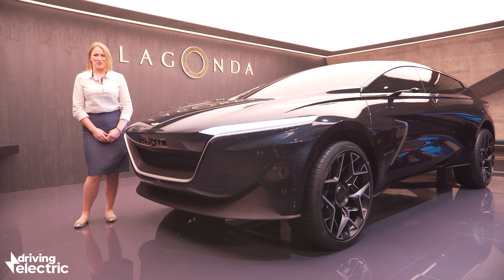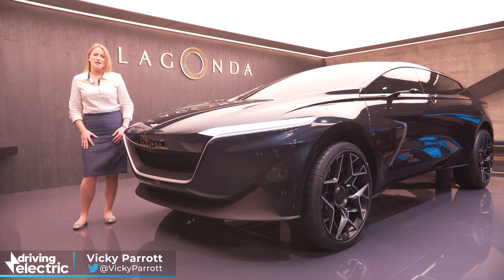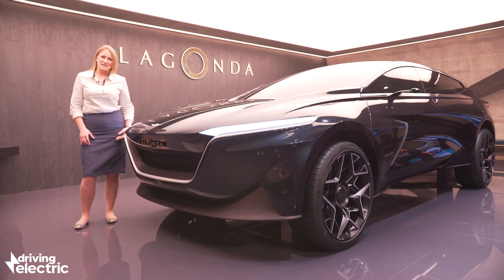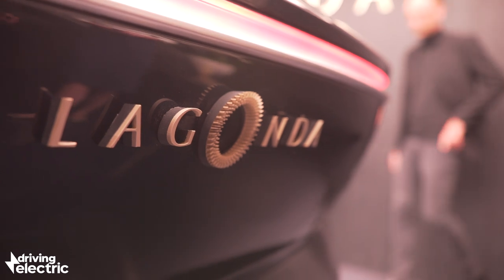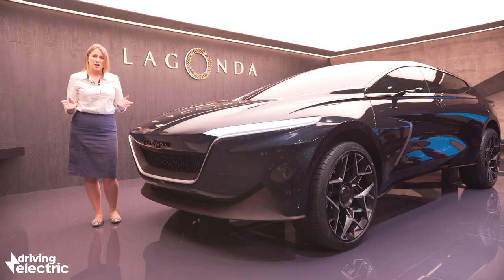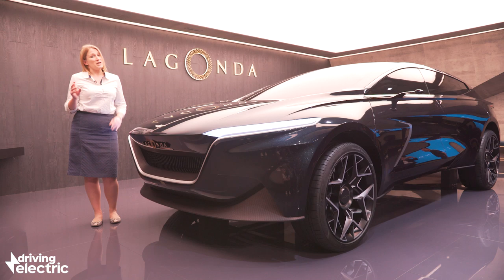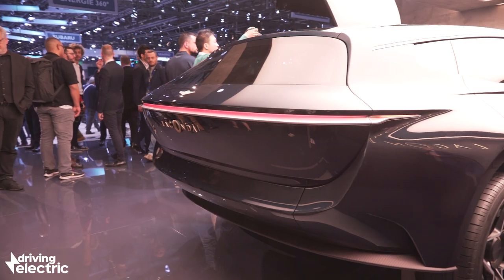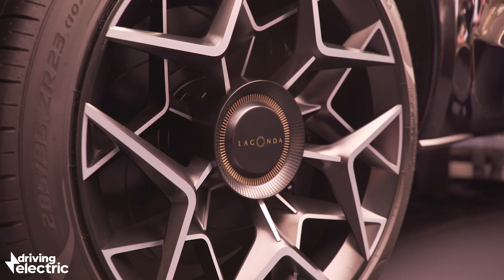This is the Lagonda all-terrain concept. It's likely to become the company's first production car, due to go on sale probably around 2022. The technical details haven't been confirmed yet, but there are rumors this is being designed to take solid-state battery technology, which could give the car a range of up to 400 miles. It's also due to have an electric motor on each wheel for four-wheel drive.